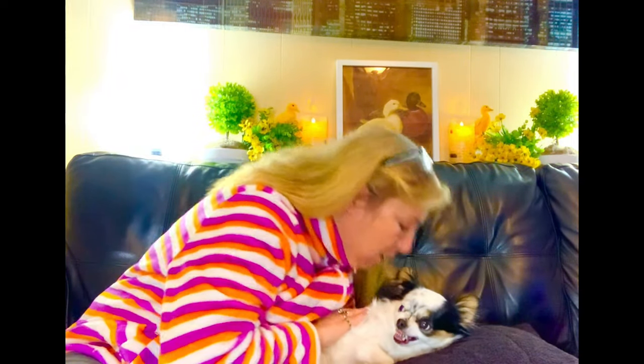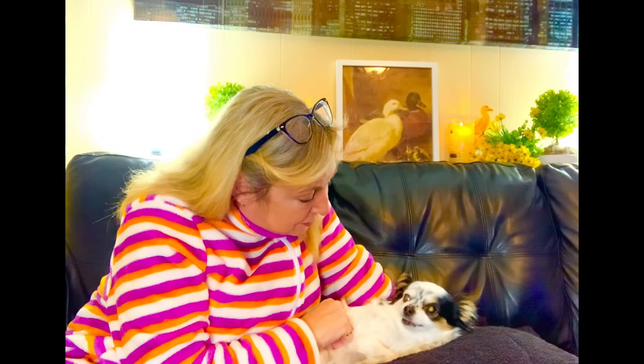I always start off my video by giving Tootsie a kiss. We never know how she's going to react. She's a little sleepy — she's already given me the side eye. It's so funny because I know she loves me, but sometimes I never know. Not a happy camper today! Say hello to our friends, baby. Are you going to be a good girl and help me with the haul? All right, let's begin.